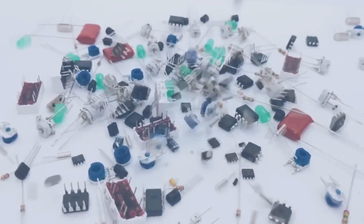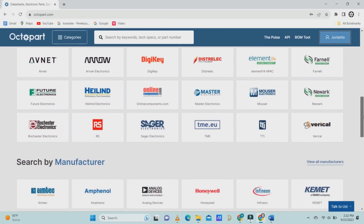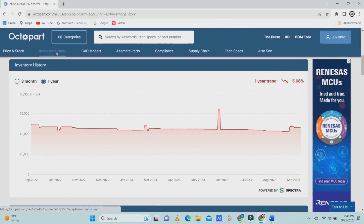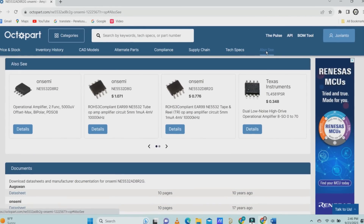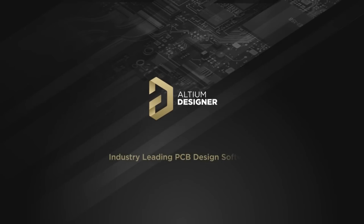Altium Designer also connects to Octopart, a free electronic parts and components search engine relied on by 16 million users worldwide. Octopart provides parts documentation including data sheets and CAD models, stock information across distributors, and the ability to compare bulk prices. To start creating professional PCBs, you can try Altium Designer for free via the link in the description box.